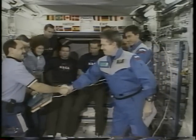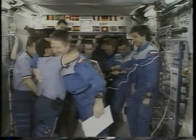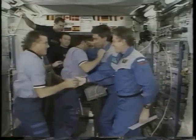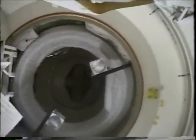Believe me, this was a pretty electric moment up in space. We had getting ready to close the hatch — this is looking up into the station, and the docking adapter hatch here from the airlock side.